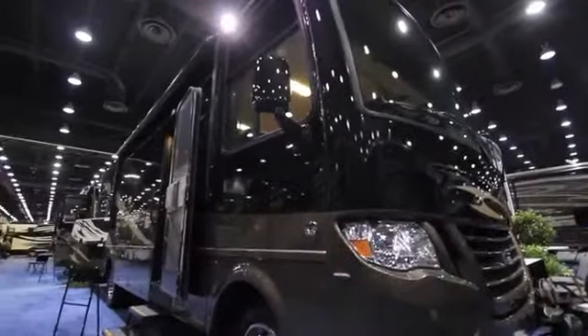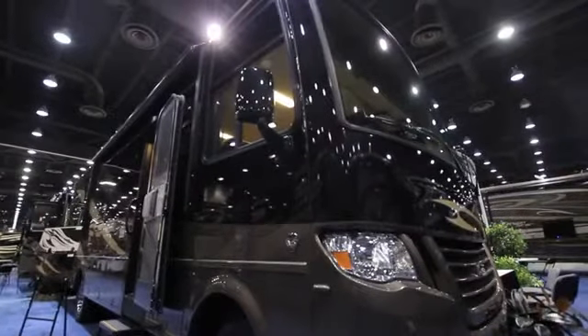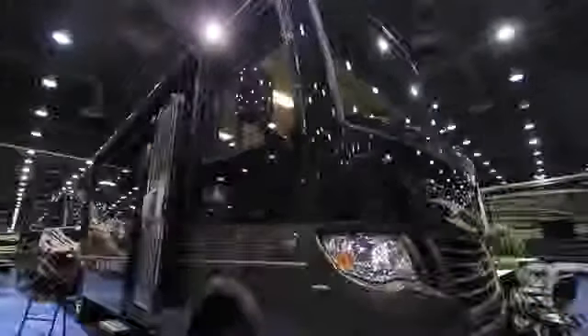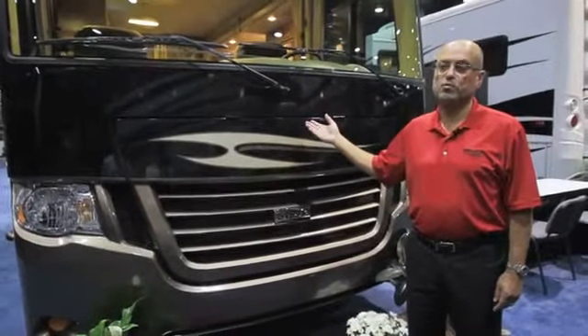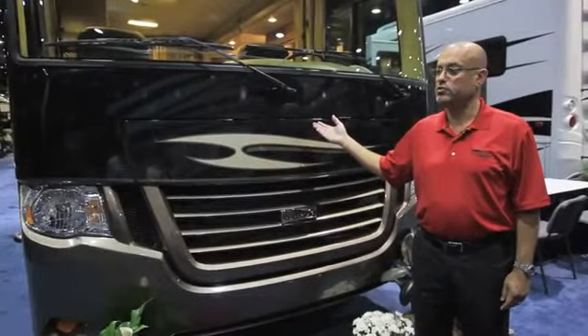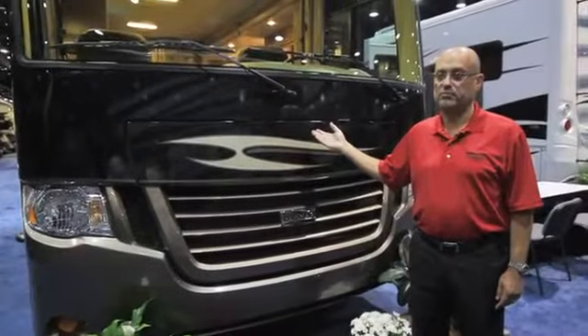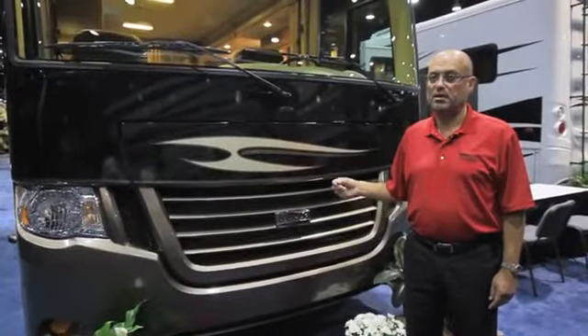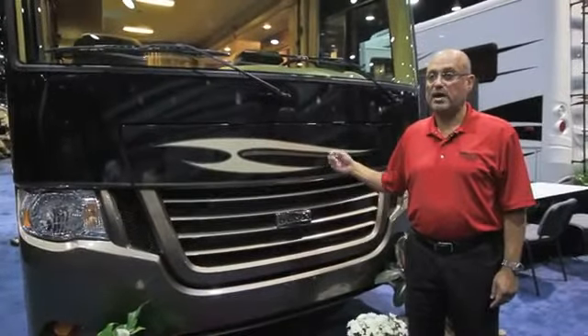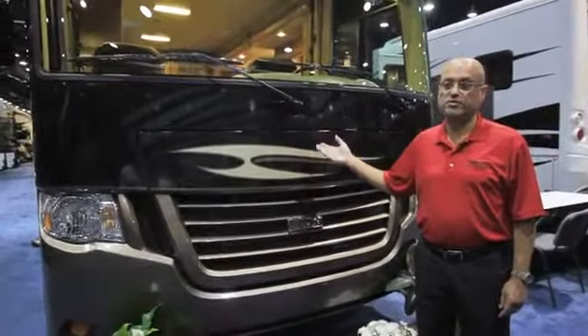Some of the standard features on the outside of this unit include the hydraulic leveling system as well as our full paint masterpiece finish. Newmar does all its own paint work in-house and uses exclusively BASF paint materials. They mix their own paint in our paint department in Napanee, Indiana, giving an accurate application as well as the brilliant finish as you can see.